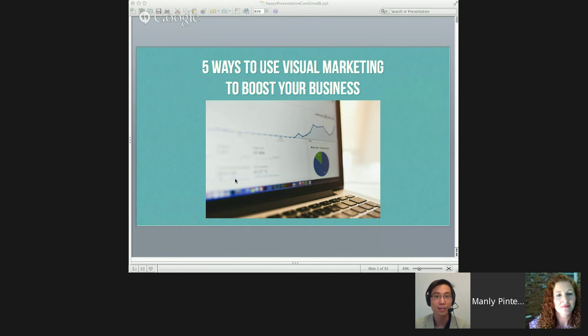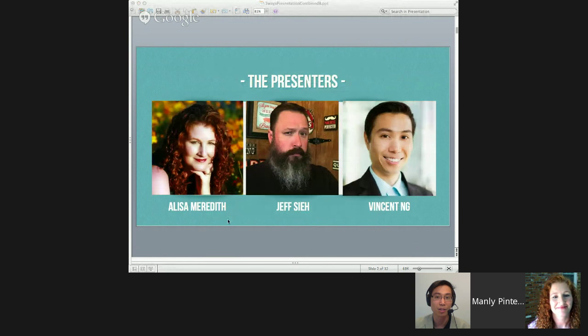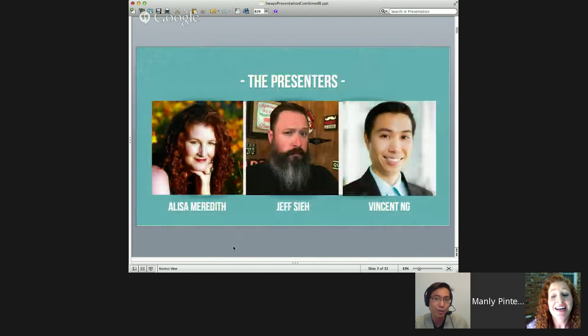Yeah, you betcha. Like Jeff was saying, we're going to be talking about five ways to use visual marketing to boost your business. Here are the lovely faces — we've got the amazing Elisa Meredith, Jesse, and myself. We're happy to answer any questions that you have at the end of the show. But Elisa, you want to tell a little bit about yourself? You're an awesome person, right? So introduce yourself.